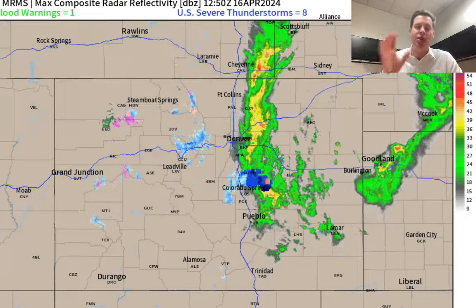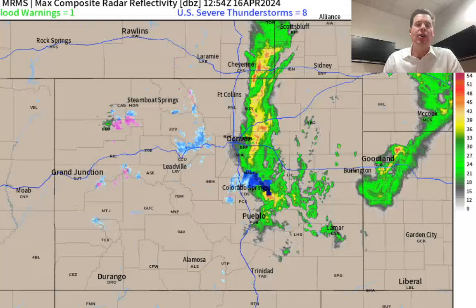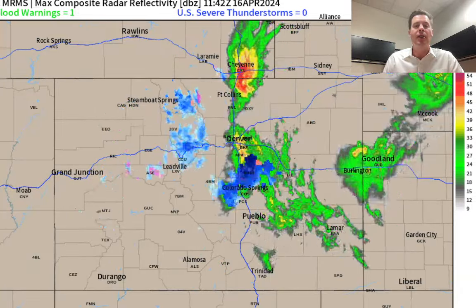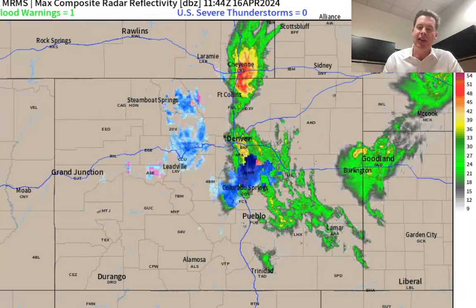Let me show you radar. Here's what's left of the storm system. You can see the cyclonic curvature there with the rain up and down the I-25 corridor as expected, even a couple of rumbles of thunder.